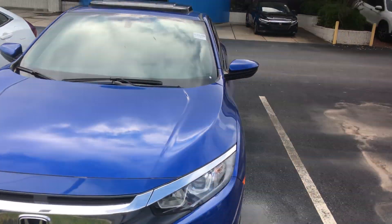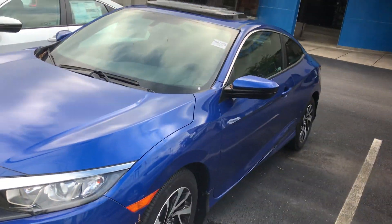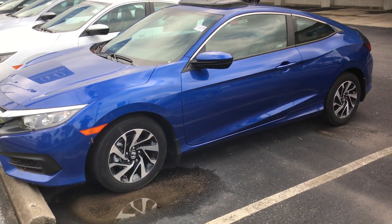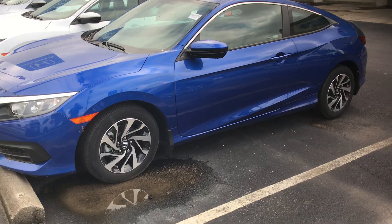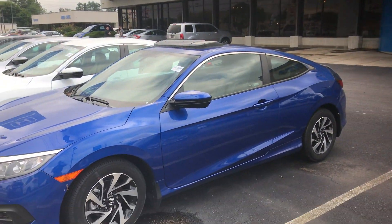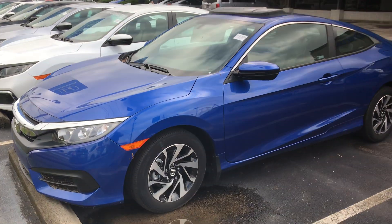Good morning, April. My name is Austin with Tamron Honda's Internet Department. I wanted to reach out and thank you for the opportunity on one of my 2019 Honda Civic Coupes. I've got one right here in front of me, right in front of our dealership. I wanted to go over a few of the highlight features for you on this year's model.